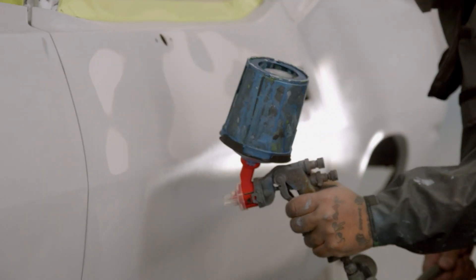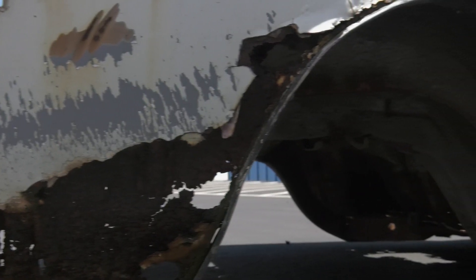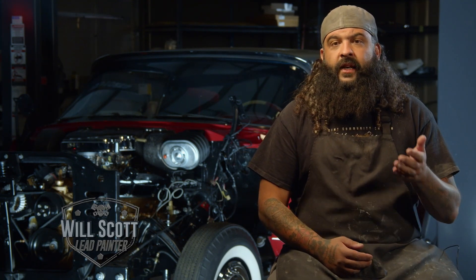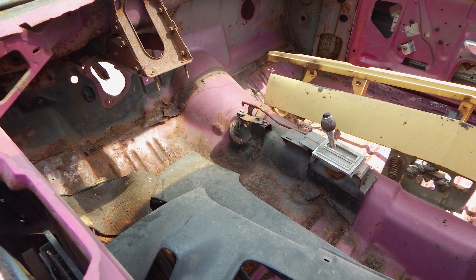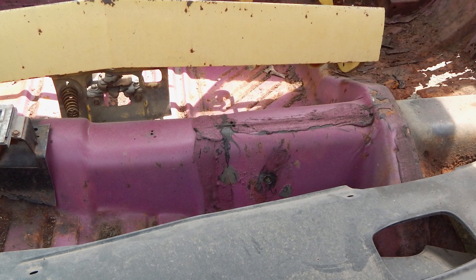Will is getting ready to paint a Moulin Rouge FM3 1970 Cuda 340 automatic car. This is the very first pink car we've ever painted. I'm pretty excited. We've got a 1970 Cuda here, which is my favorite car, and on top of the fact, it is pink. If you've been a fan of Graveyard Cars since the beginning, you'll remember episode one, season one was called Emma's Car.